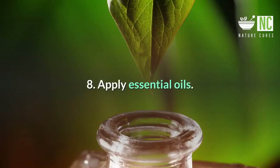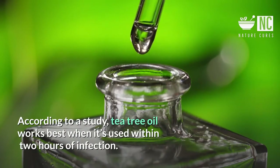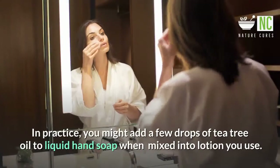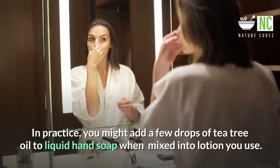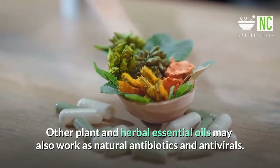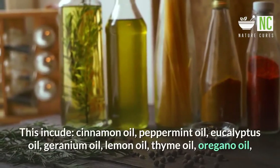8. Apply Essential Oils. According to a study, tea tree oil works best when it's used within 2 hours of infection. This shows that it may help to block the flu virus from multiplying. In practice, you might add a few drops of tea tree oil to liquid hand soap or mix it into lotion you use. Other plant and herbal essential oils may also work as natural antibiotics and antivirals, including cinnamon oil, peppermint oil, eucalyptus oil, geranium oil, lemon oil, thyme oil, and oregano oil.